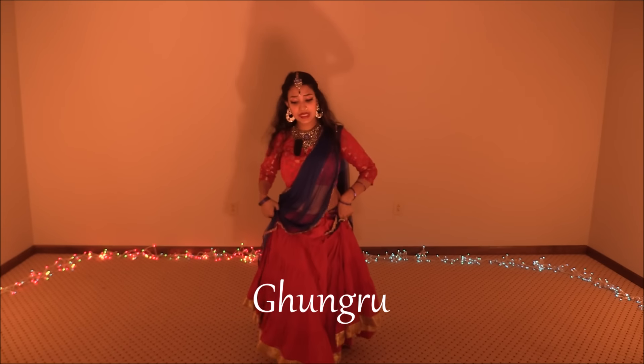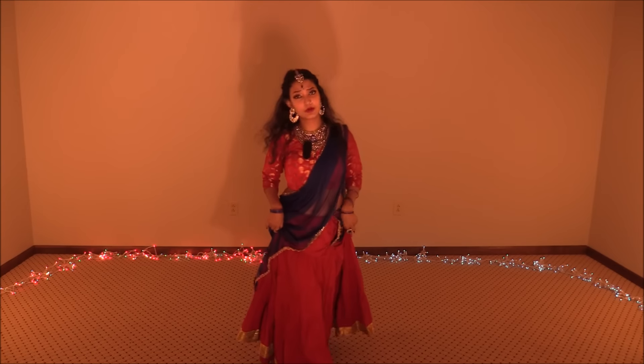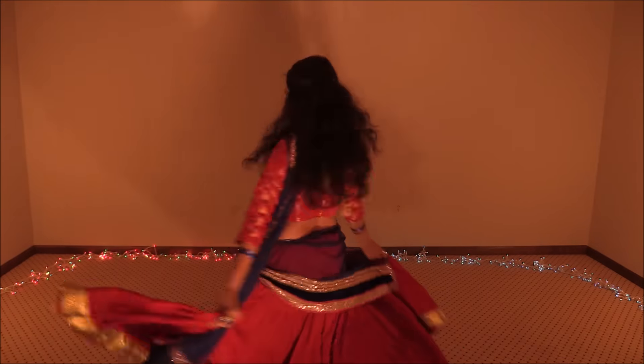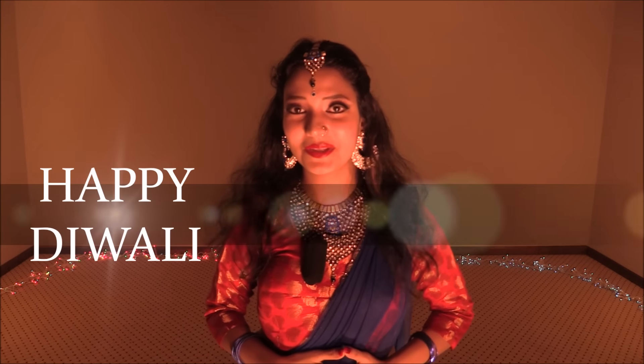When you are dancing with ghungroo, you just cannot cheat on the beats and the dance becomes flawless. So just pick your gorgeous Lehenga Choli and dance like a queen this Diwali season. Happy Diwali!